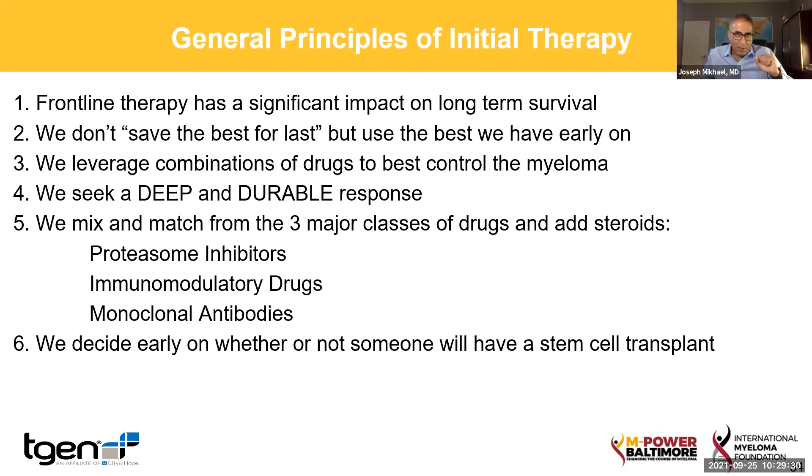Principle number four: when we talk about treatment, we want two things — deep and durable remission. Whatever measure we have for the myeloma, we want to see those numbers go down and stay down. In myeloma we have different measures — sometimes we measure that antibody level in the blood, sometimes called the M protein or M spike; sometimes we measure through what's called the light chains. Myeloma is kind of like a crime scene — there really isn't one piece of information that tells you the whole story. But we want a deep and durable response, and so typically we mix from these three major classes of drugs to get a triple combination — two of those drugs plus a steroid.